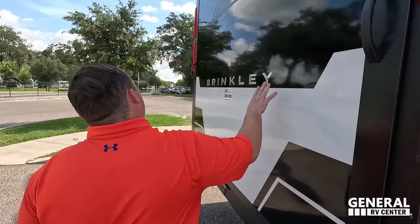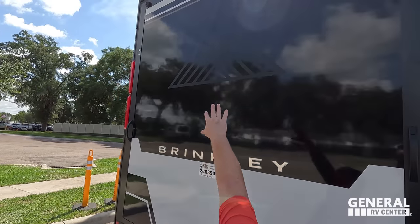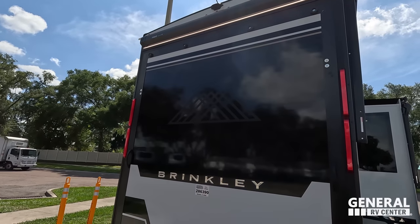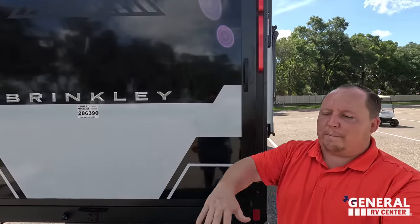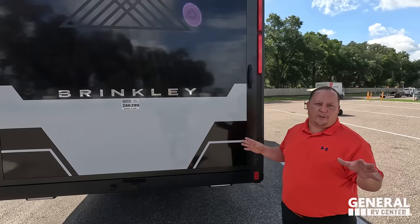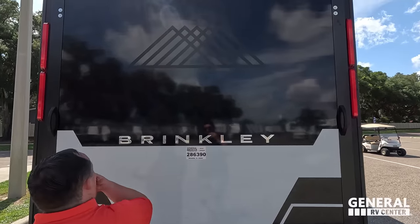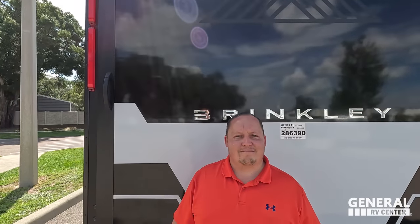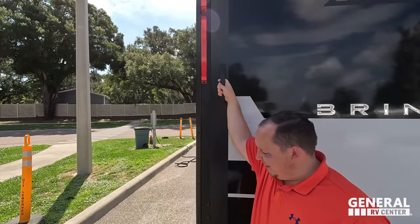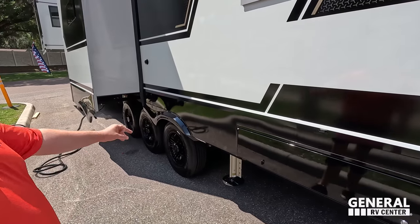Coming around the back, we have a nice patio door. Look at the way it looks — Brinkley Model G with the mountains right there. Four awnings total with LED lights — it's crazy. The Furion backup camera is here, and this does also drop down to make a patio area. Each mountain in the logo represents one of the five owners. Really nice taillight design as well.